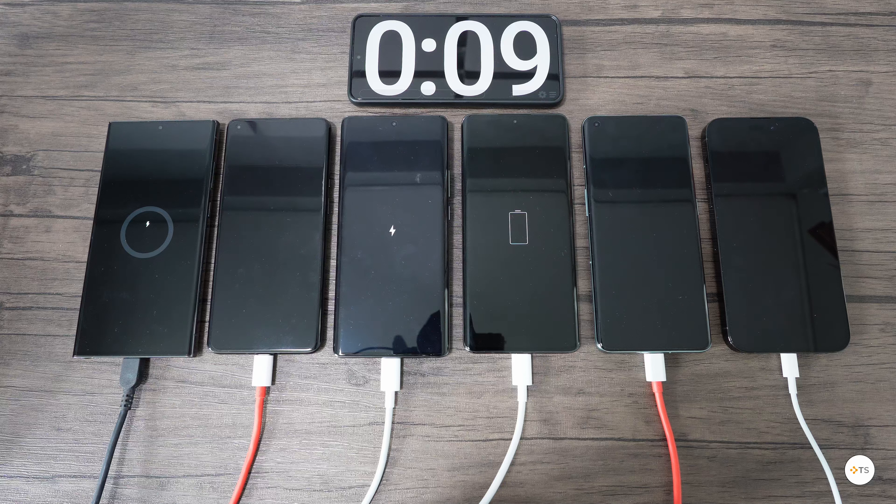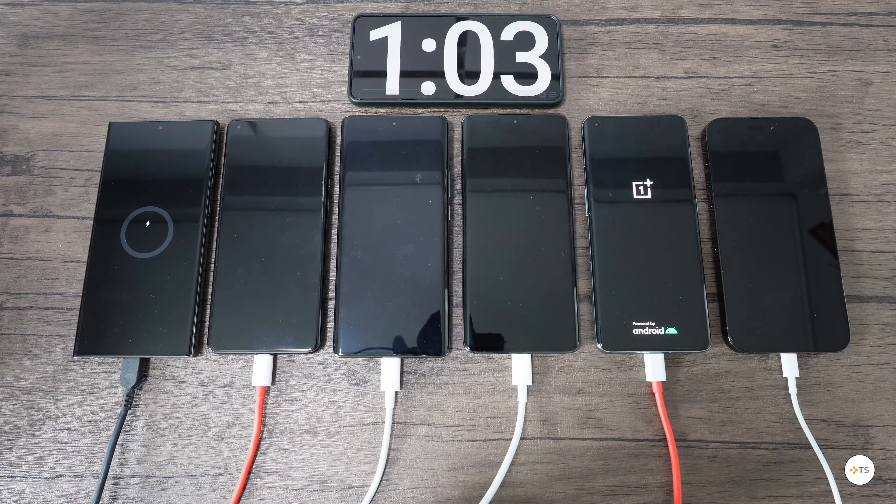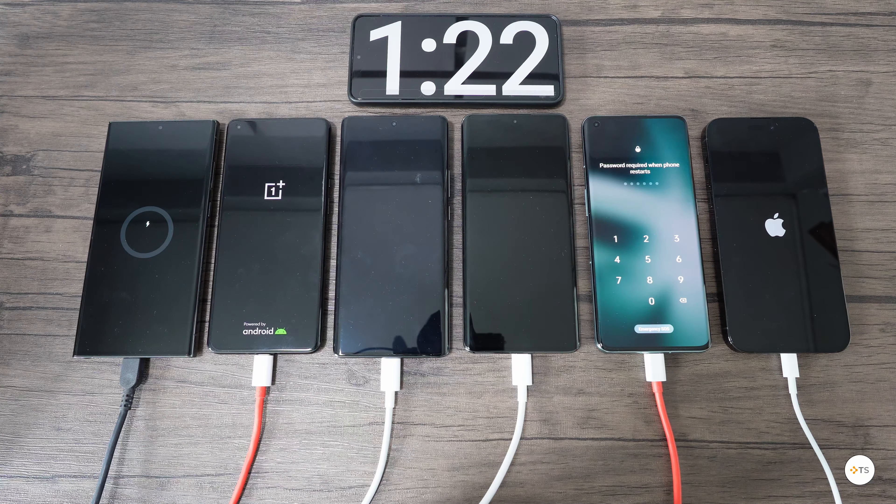The first one to display 100% is the Vivo in exactly 15 seconds. After approximately 1 minute, the OnePlus device is powered on and shortly after, the iPhone.